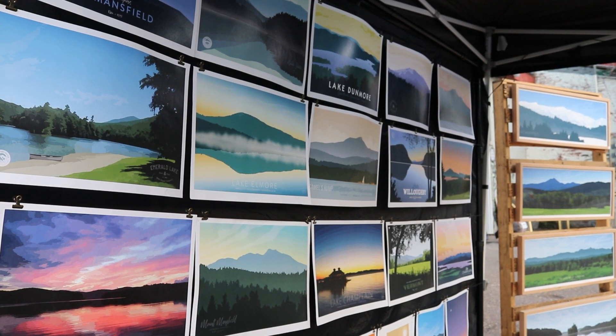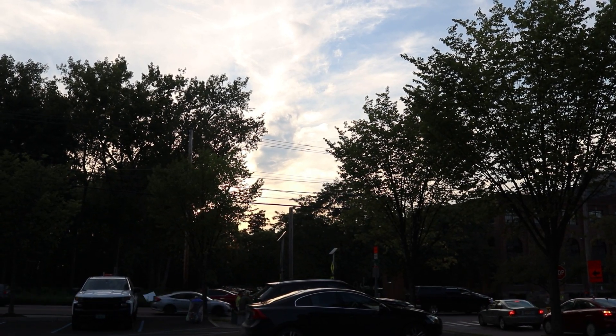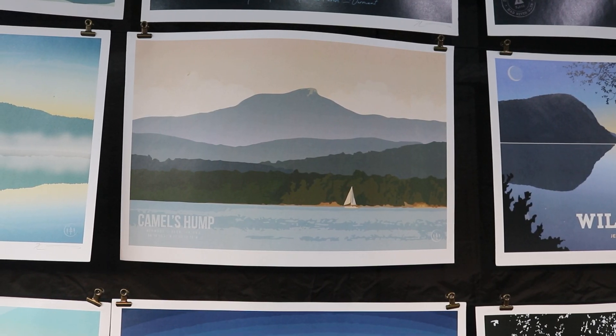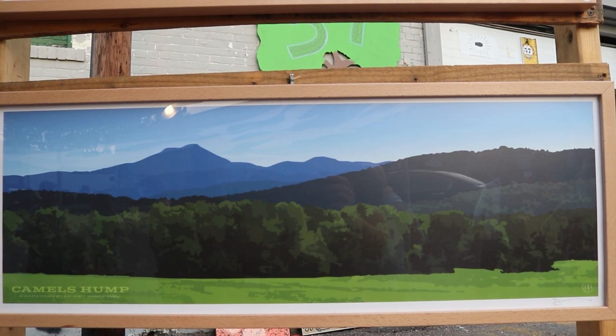I decided that I want to do a travel poster series for the state. The first print of all the ones that I did was Camel's Hump, which is my home mountain. Since I live in Huntington it's kind of in my backyard.